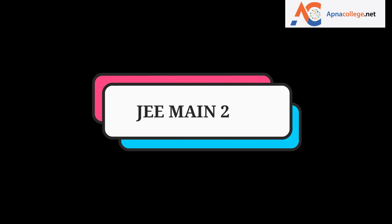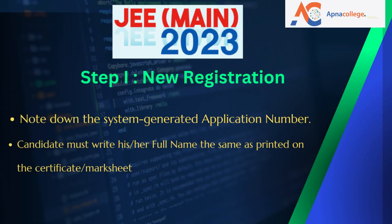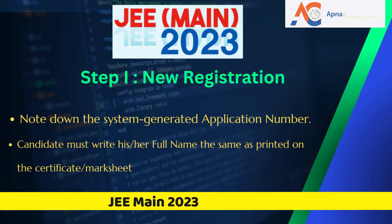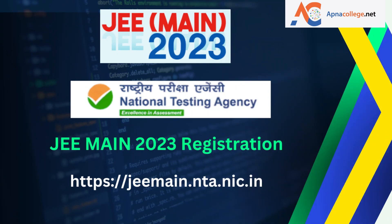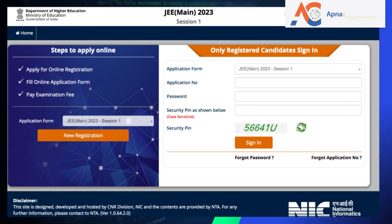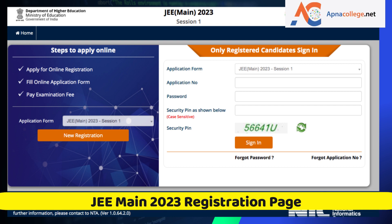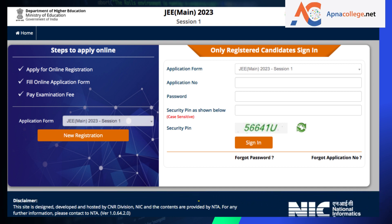Steps to apply online for JEE Main 2023 Session 1: First, register for the online application form and note down the system-generated application number. Write your full name exactly as printed on the Class 10 certificate or mark sheet, otherwise the form will be rejected. Fill in the required details, create a password, and choose a security question with an answer. After successful submission of personal details, an application number will be generated, which will be used for all future correspondence and for both sessions of JEE Main 2023.